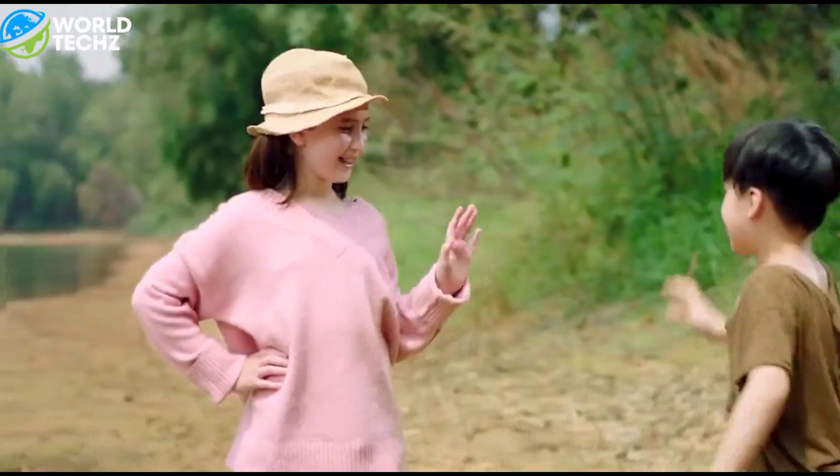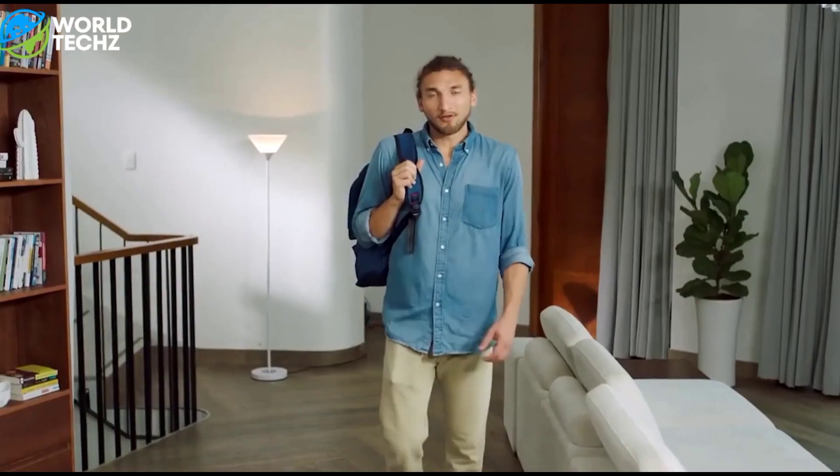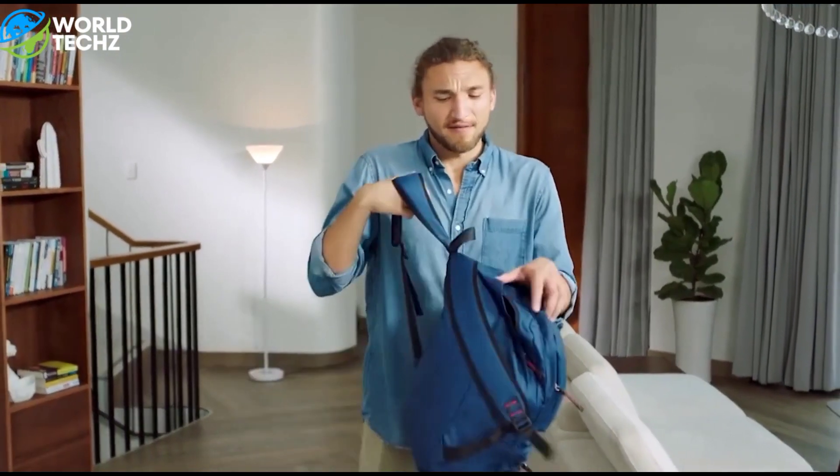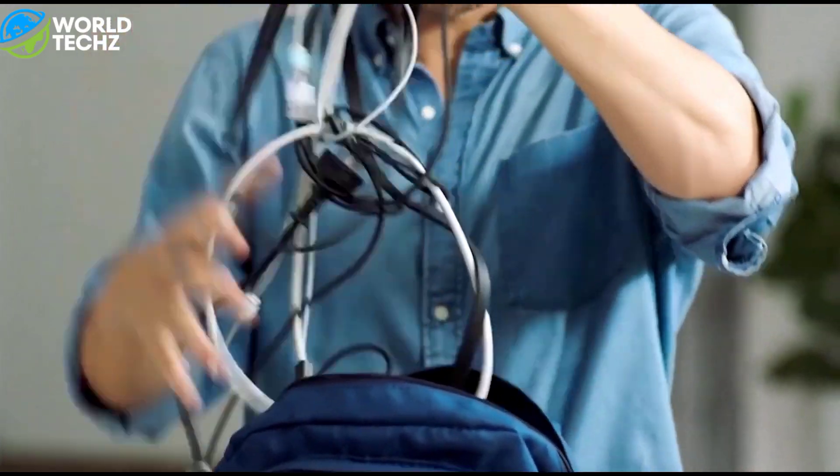And that's a wrap for today, Tech Explorers. Links to all these fantastic gadgets can be found in the description, so if you're tempted, check them out. Don't forget to hit subscribe for more thrilling tech deep dives and reviews. Your support keeps us going.